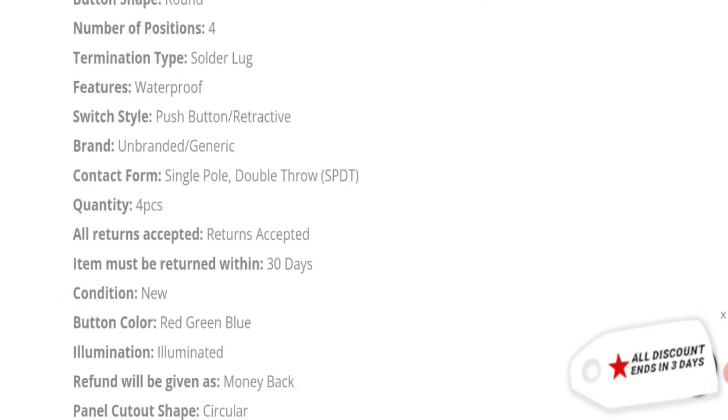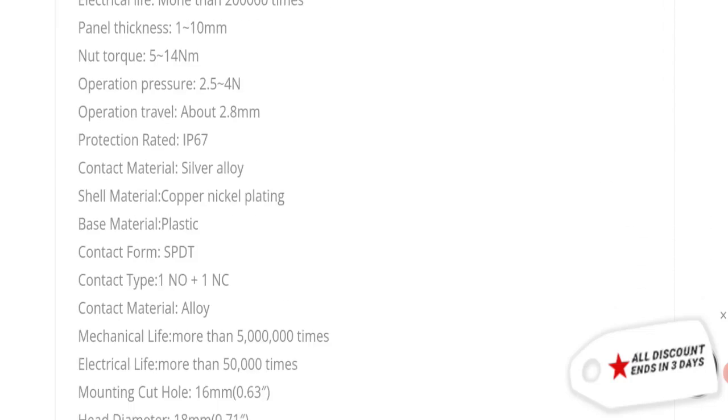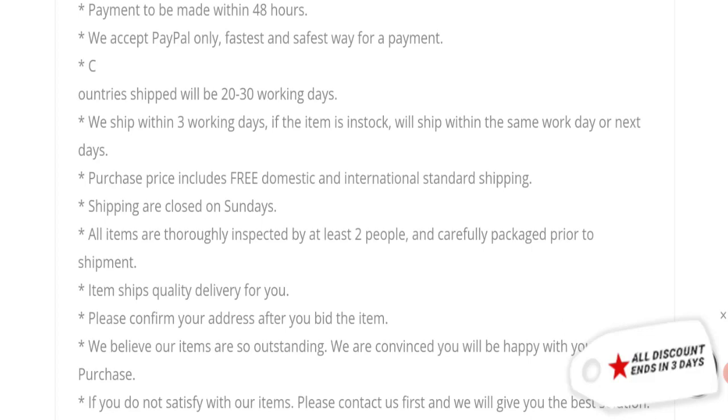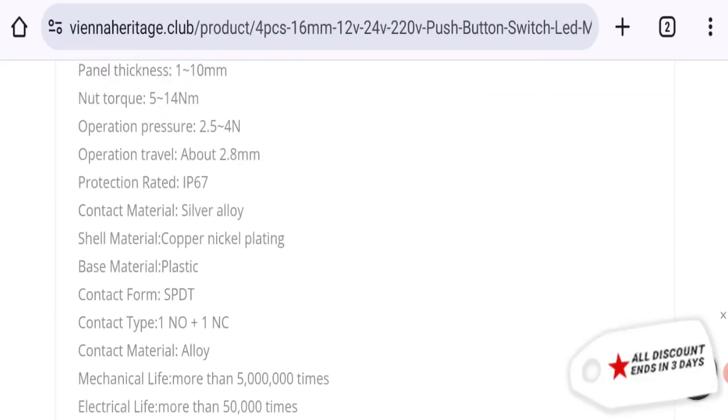So according to our research, we found a new domain, no active social media accounts, no customer reviews, a low trust score, and a very low trust ranking. So it may be a scam site. We cannot recommend buying any product from this website. Please check this website before buying any product.